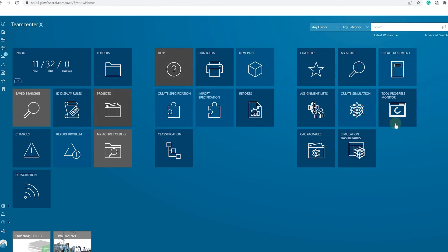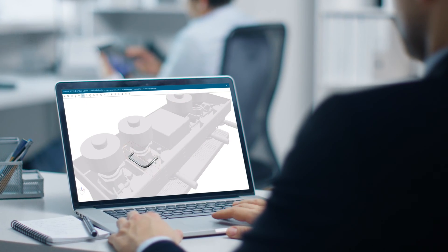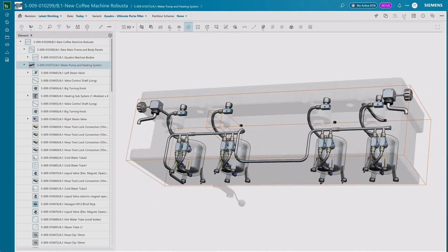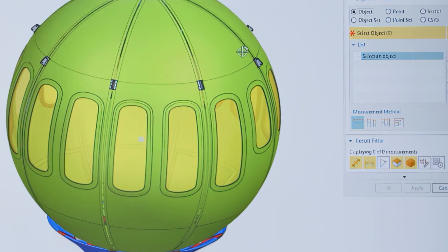Siemens Technologies transform the everyday for everyone. Teamcenter X, our leading product lifecycle management software from the Siemens Accelerator platform, is used every day by our customers to develop and deliver products at scale.